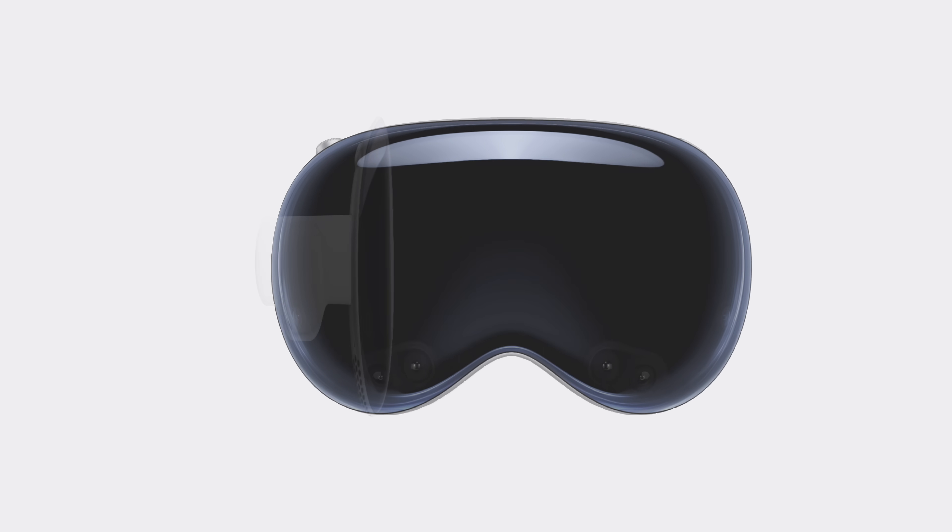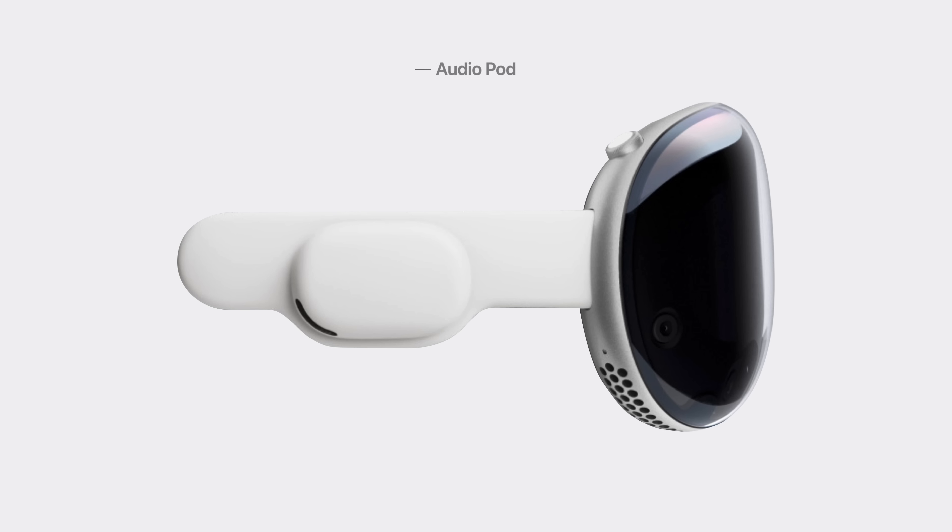The straps attached to the enclosure are made from a similar flexible polyurethane as an Apple Watch band and contain built-in audio pods on either side. The dual drivers are equipped with a new spatial audio system which utilizes audio ray tracing to analyze the features and materials of your room.